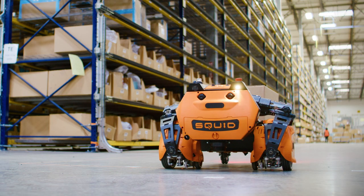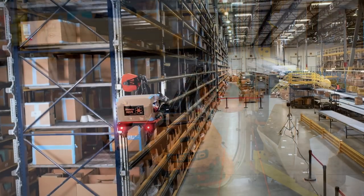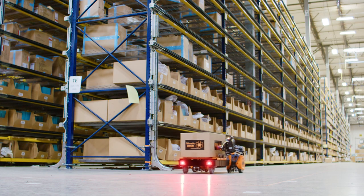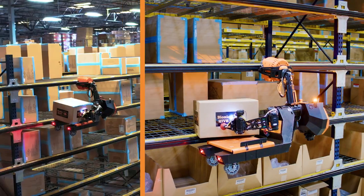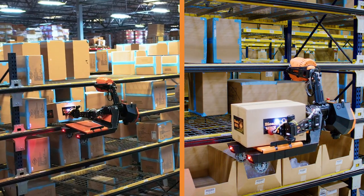The Squid brings automation where it's never been before — to warehouses that were built for people, on existing warehouses' standard racks with no height limitation, traveling on the ground and picking boxes, bins, or totes of any size at any location.